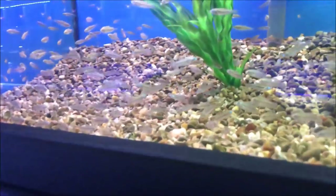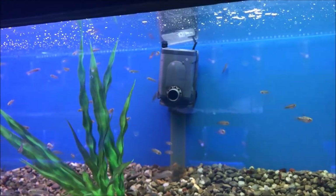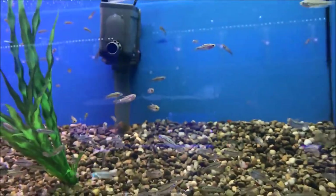Sparkling gourami — I can never say it right. Why is there no water movement? Probably because they think they're anabantoids and they'll just breathe from the surface.